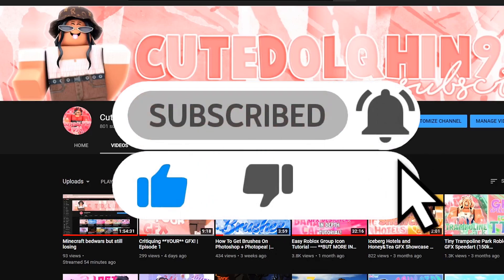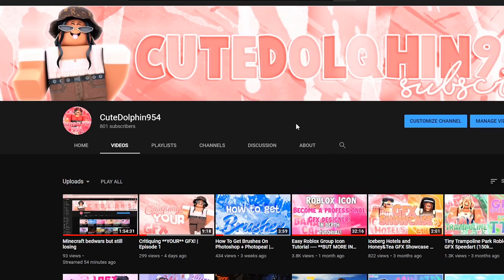If this video helps you out, remember to leave a like, subscribe, and hit the notification bell. One thing I want to make clear: this list is not in any specific order. The point is all of these are really important things not to have in your GFX.